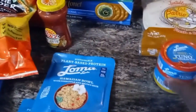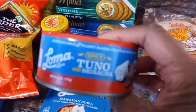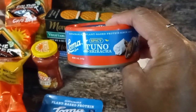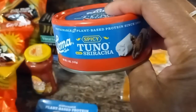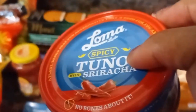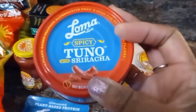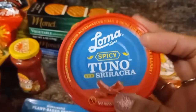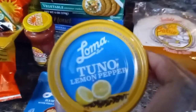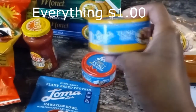That brand also had cans — they had the Sorancho, Spicy Sorancho, and the Lemon Pepper. I definitely want to try them. They looked very good. These are plant-based protein meat; they're not real tuna fish.